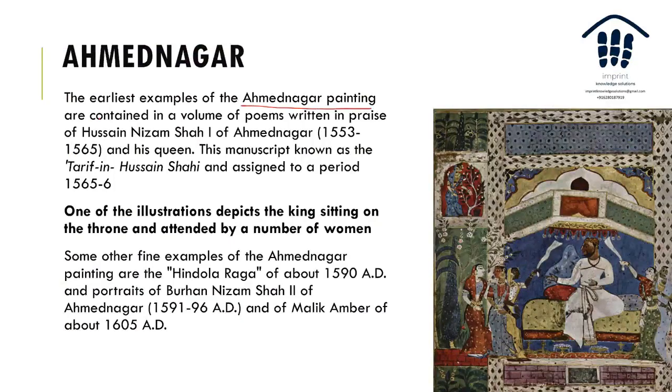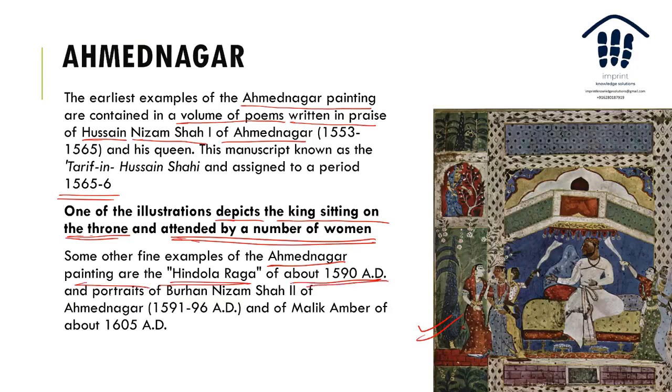The earliest example is the Ahmednagar painting — a volume of poems written in praise of Hussain Nizam Shah of Ahmednagar and his queen. The Tarif-i-Hussain Shahi is assigned to the period of 1565–66. Fine examples of Ahmednagar paintings include the Hindola Raga of about 1590 and the portraits of Burhan Nizam Shahi and of Malikambar, who fought against Jahangir and was associated with Shah Ji, the father of Shivaji.